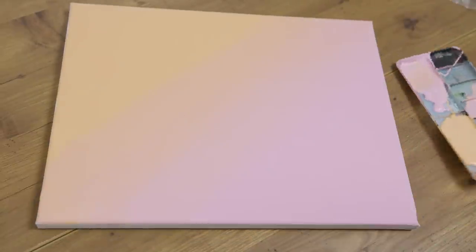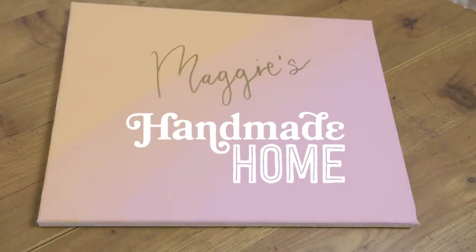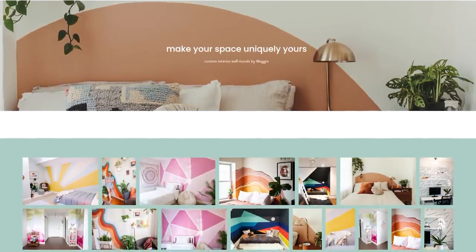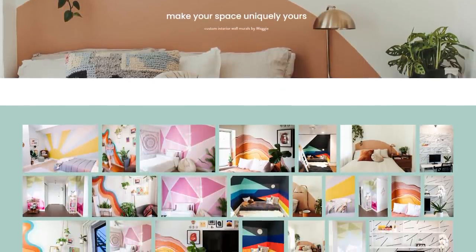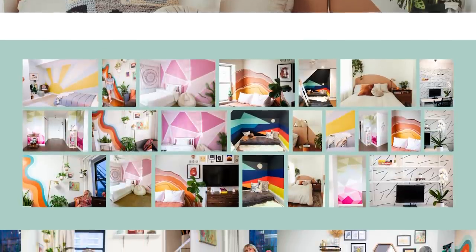Hi, I'm Maggie and this is my handmade home in New York City. I am a mural artist and interior decorator. I'm not a minimalist in any sense of the word — I love color, I love big patterns, I love big statements. So if I have a client who's letting me do that, then I'm absolutely going to go for it.